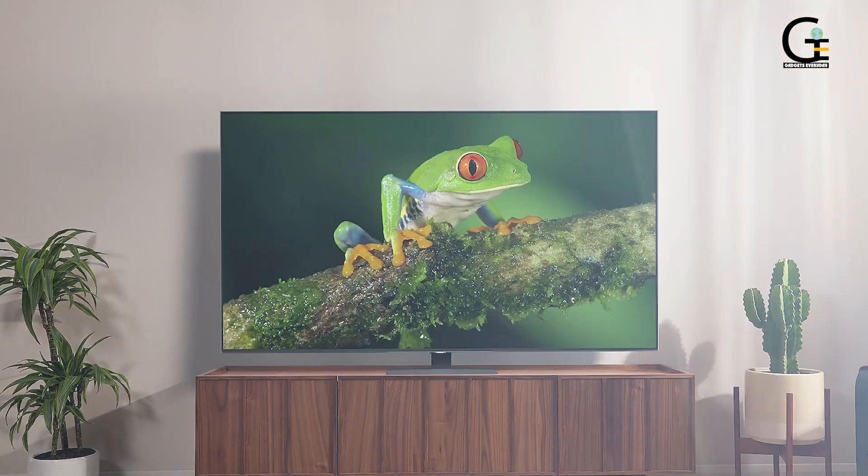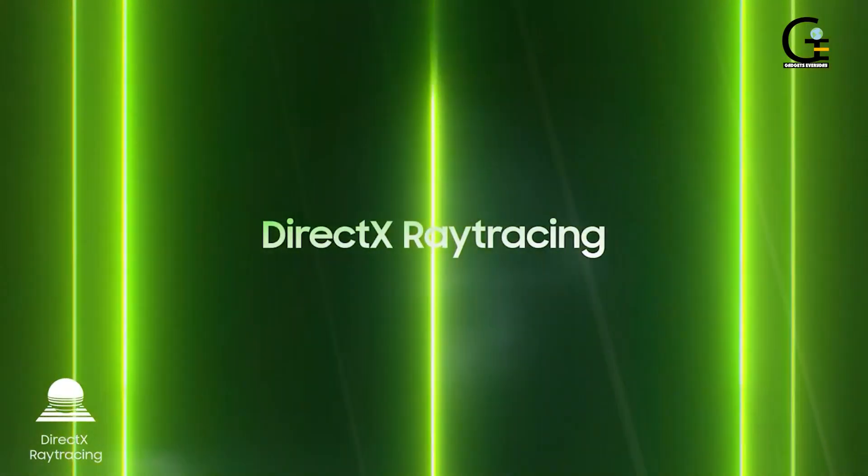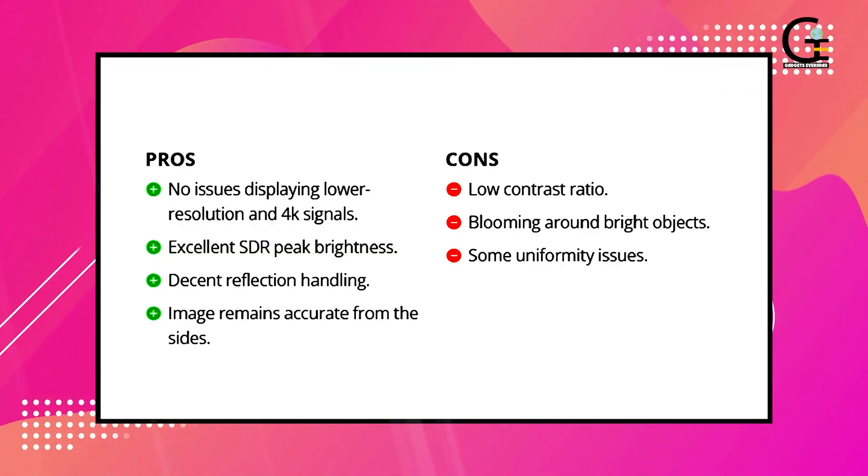It doesn't have an OLED screen, but the VRR, detail, color, and overall image quality are still excellent thanks to the QLED panel, with a 120Hz refresh rate for high-performance gameplay.